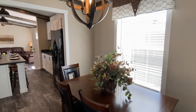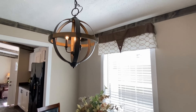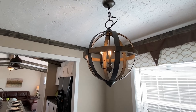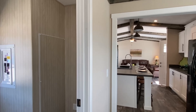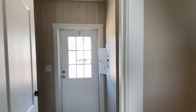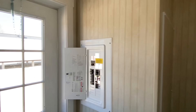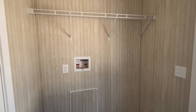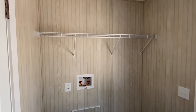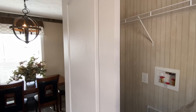Nice little dining area — good to see. You've got that huge island plus you have this right here. Got a window bringing in some light. And then right in here is the laundry room. Right there is where you have access to your water heater, there's that back door we saw on the exterior, and a spot for your washer and dryer right here.